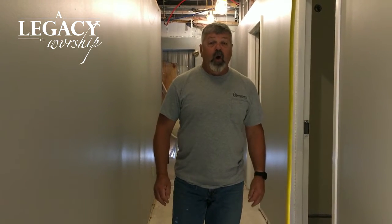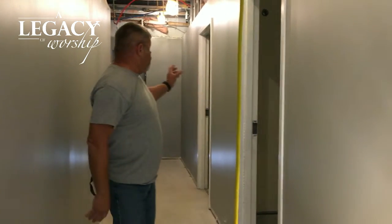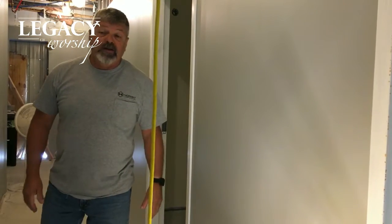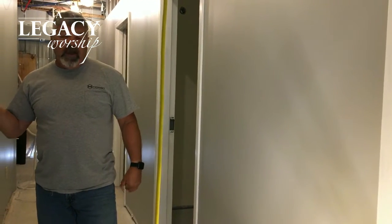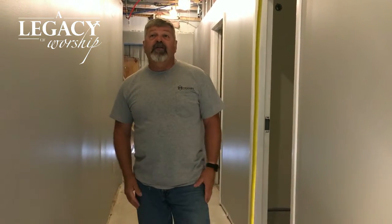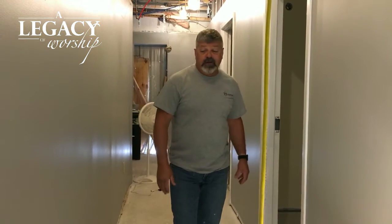Right now I am in the hallway. What we have here is three individual handicapped bathrooms that are going to be done in the next couple of weeks. In the other area we have another handicapped bathroom and we have a food pantry. As you can see everything's been painted and everything looks really good.